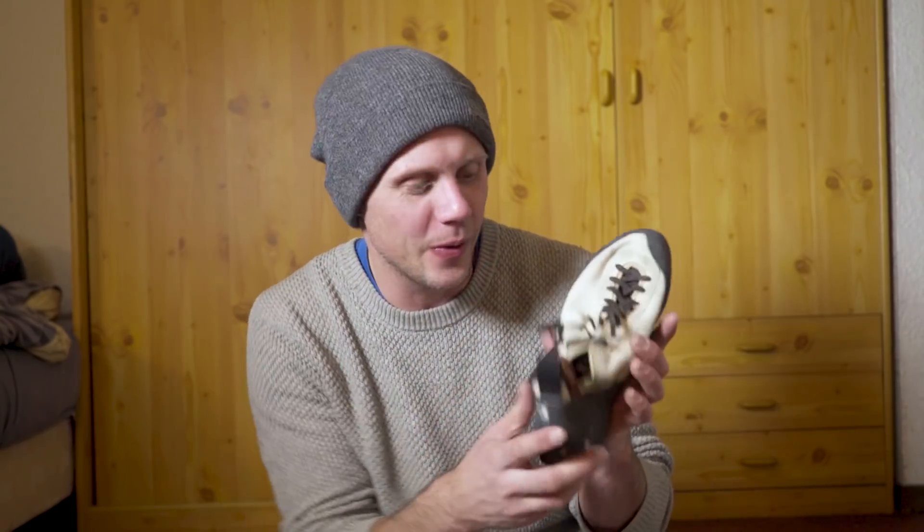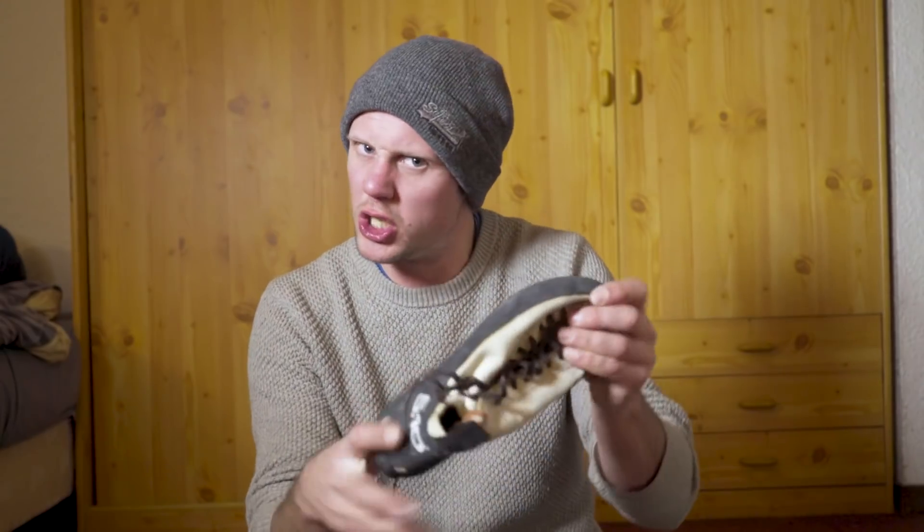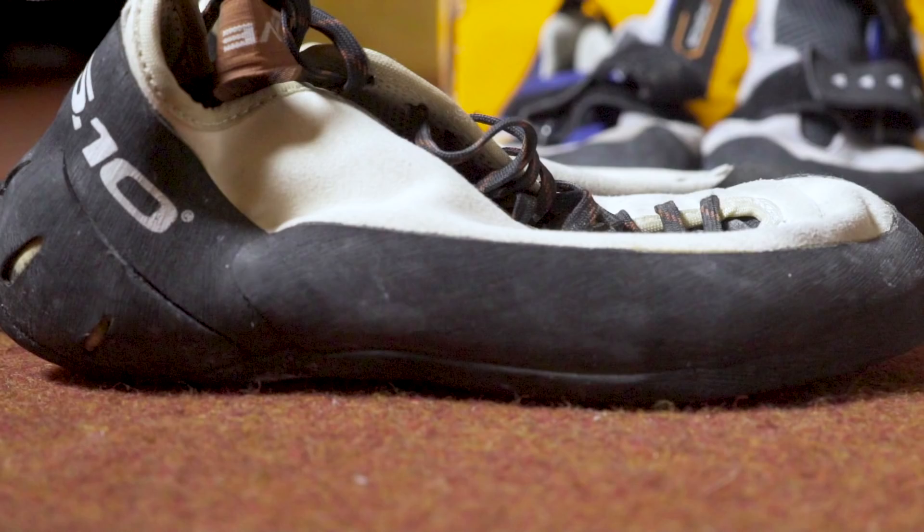The next one I have to talk about is the 5.10 Blanco. I went through this phase where I decided stiff shoes were old fashioned and I should be looking at softer shoes. Then we got a pair of these for a product shoot and they looked so beautiful that I had to wear them. I started wearing them and was immediately blown away. Stealth C4 rubber - this thing is like a weapon. It's so stiff. Amazing for little limestone nubbins and edges, and the power you can put through these things is incredible. It honestly feels like you're tooling up for a fight when you put these on. It makes you feel invincible. I love the white colour, although it's going a little bit brown now. I wear these a lot. Perfectly flat profile, not downturned at all. Just gorgeous, sexy, stiff climbing shoe and I love it.